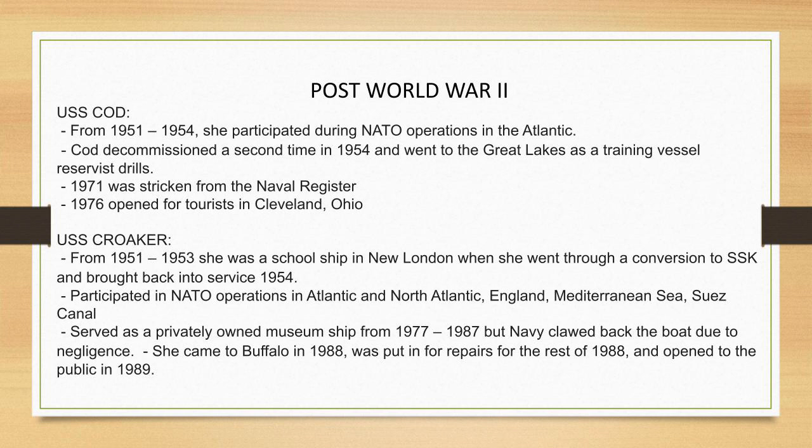After her time in service, the Croaker was also stricken from the Naval Register in 1971 as an IXSS unclassified submarine. She served as a privately owned museum ship from 1977 to 1987 in Groton, Connecticut — bought by a single individual who just opened the deck hatches to the public. However, the Navy clawed back the boat due to negligence: there was a tree growing out of the deck. She came to Buffalo in 1988 — the Navy put her back on the market and we jumped at the chance. She was put in for repairs for all of 1988 and brought to the public in 1989.